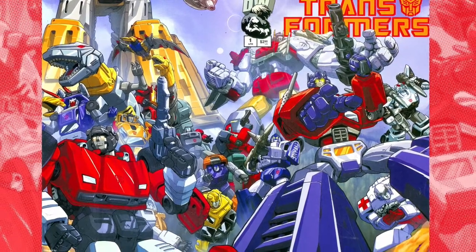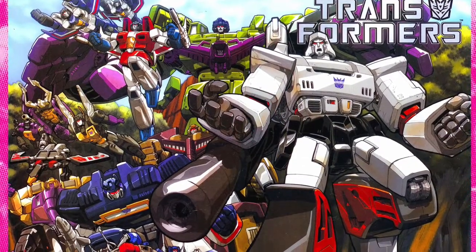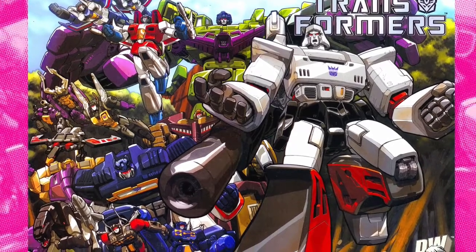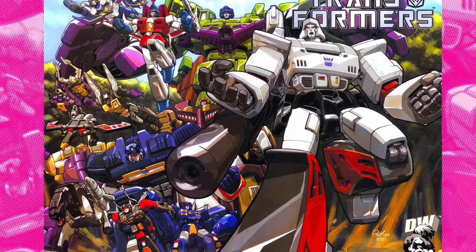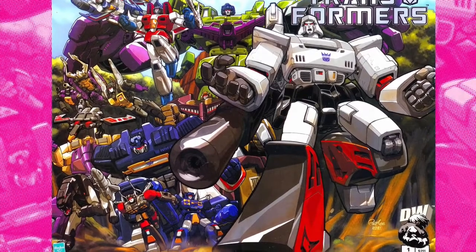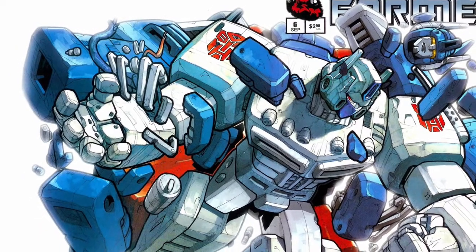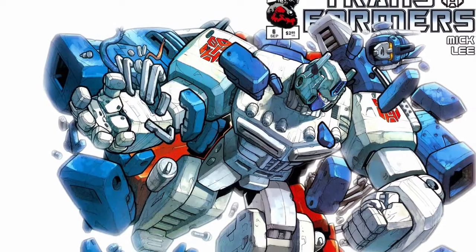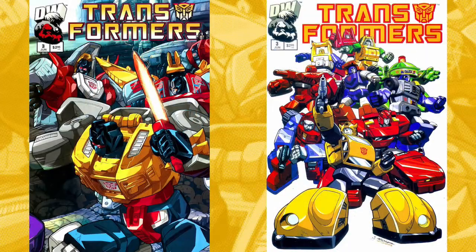All that detail was contained within strong, blocky, classic Transformers shapes, making the characters still pretty easy to read. This was helped even further by the ultra-tight inking of Rob Armstrong, who seemed to apply a sort of halo effect around the outline of each character, which allowed them to pop off of one another even in crowded scenes — he would have this thicker black outline around each character.